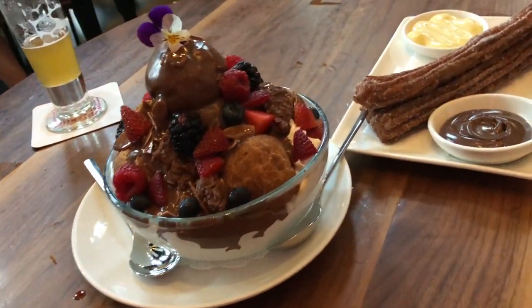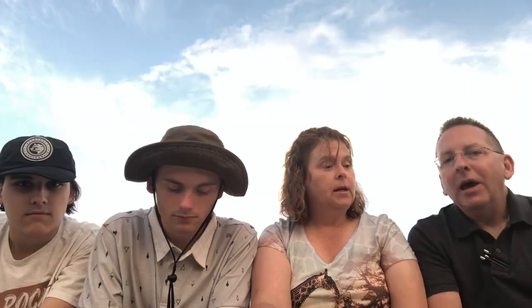For dessert, the guys each had a plate of churros. They're pretty big — you get three of them with cream and Nutella. You could honestly share it between two people, but I was hungry enough to finish it myself. We also had the dessert for two, which was really more of a dessert for four — ice cream, whipped cream, berries, chocolate, and cream. It was awesome and very good.